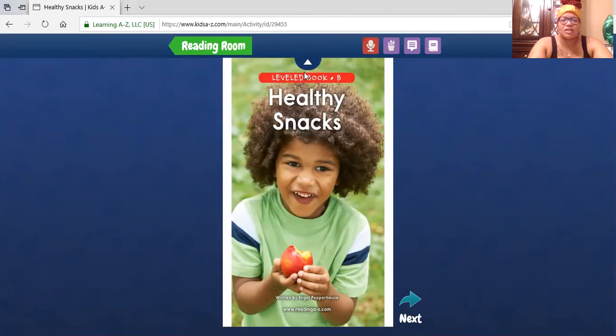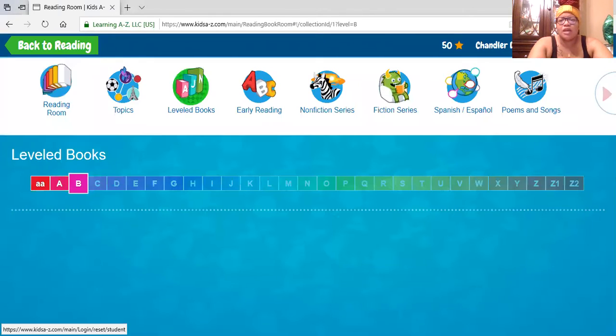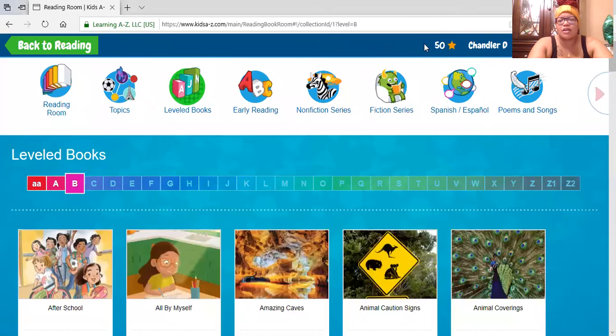I'm going to click on Read without going through the full activity. As you can see, it says Level B, gives the title, the author, and the website. Students are able to read through the book and you can also click on the recorder to record them reading. Hit next and it'll take them through the book. At the end, they'll be able to get their stars, and it keeps a collection of the stars at the top.